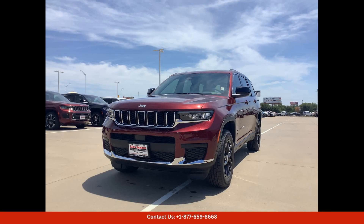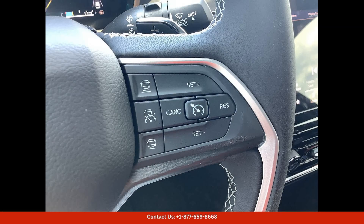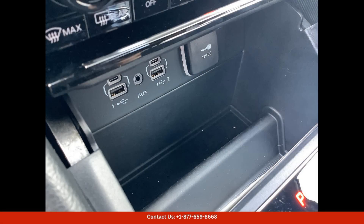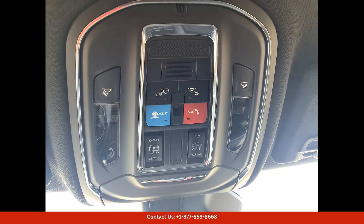Inside, the 2024 Grand Cherokee L Laredo X offers a spacious and comfortable cabin that is filled with high-quality materials and premium amenities. The supportive seats are upholstered in luxurious leather, and the modern infotainment system keeps you connected and entertained on the go.